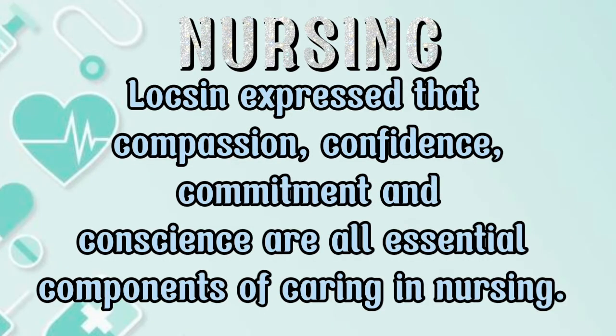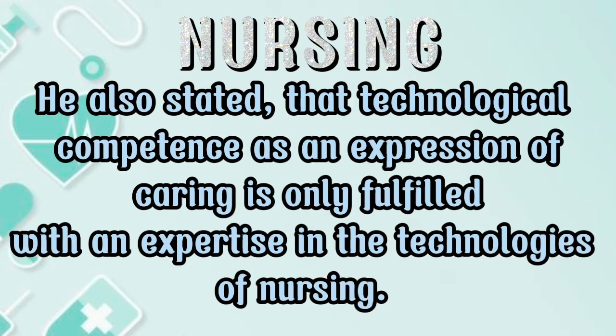Nursing. Locsin expressed that compassion, confidence, commitment, and conscience are all essential components of caring in nursing. He also stated that technological competence as an expression of caring is only fulfilled with expertise in the technologies of nursing.